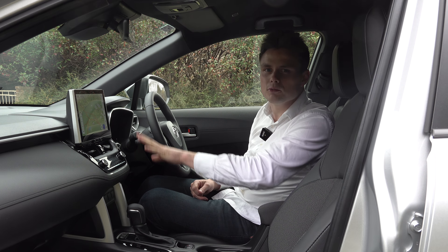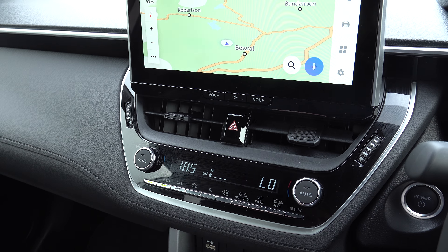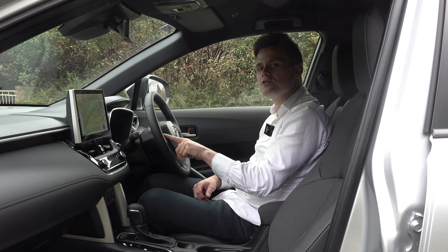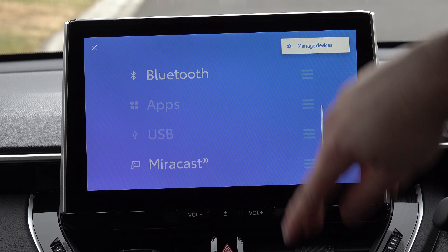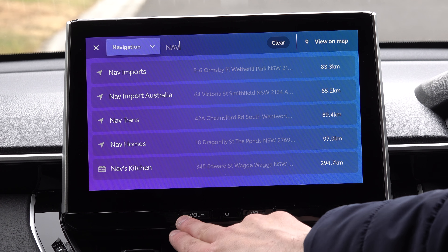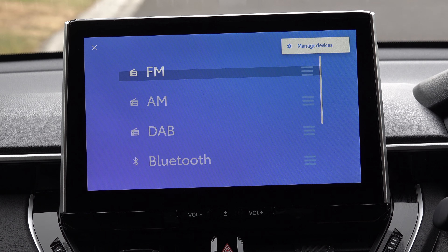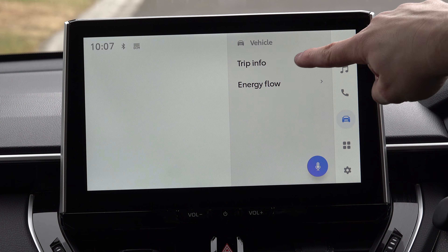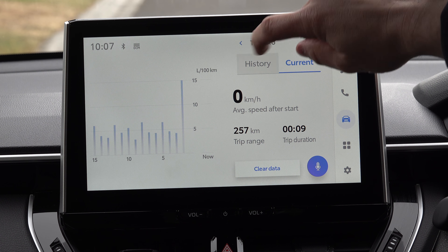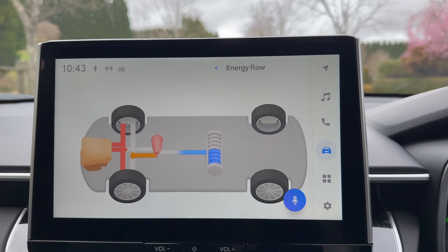Moving on to the infotainment — it all runs off a 10.5-inch touchscreen display. You've also got physical buttons for the volume, physical controls for the single-zone climate control, and you can also use the buttons on the steering wheel. The layout is pretty clear and responsive. Key features include inbuilt satellite navigation, voice recognition, and for media you have FM, AM and DAB radio with full Bluetooth streaming, wireless Apple CarPlay and wired Android Auto, as well as smartphone mirroring. You can also view fuel consumption, trip information and the hybrid energy flow, showing what the battery, the front wheels and the regenerative energy recovery are all doing.